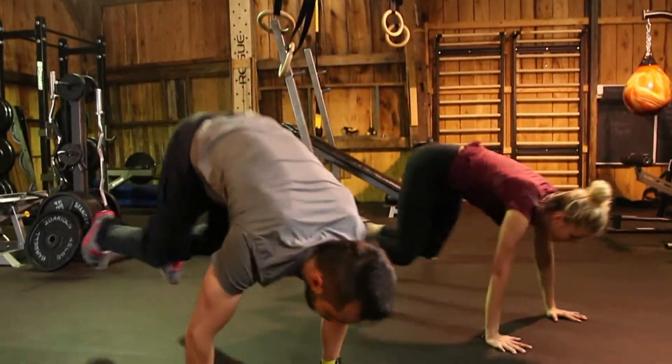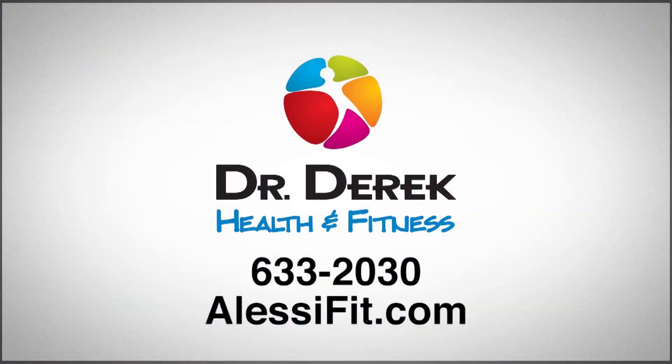If you have joint pain — shoulders, hips, knees, back, or neck — stop. Do not do any exercise. Contact my office and set up a private fat loss and fitness consultation. I want to give you the right recommendations to help you do the right workout for your body to help you drop more fat today.